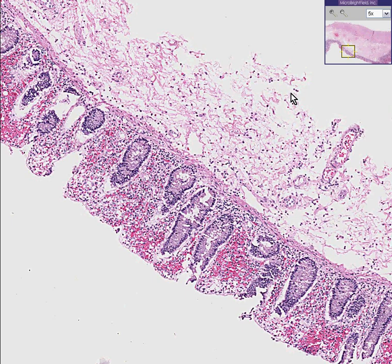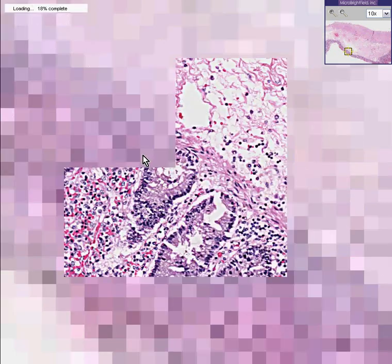When a bowel does not get enough blood supply, like any other part of the body, it will slowly start to infarct. In the bowel, infarcts are frequently hemorrhagic.